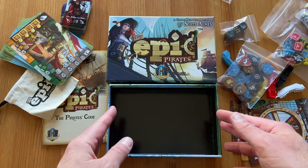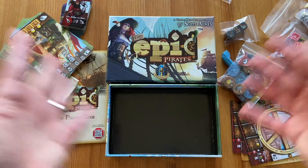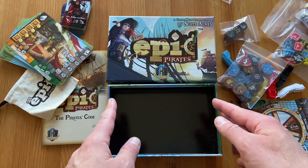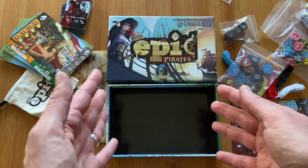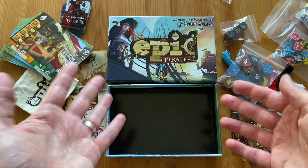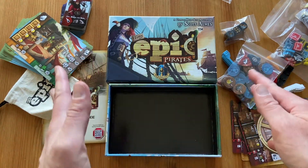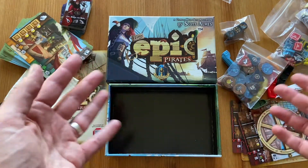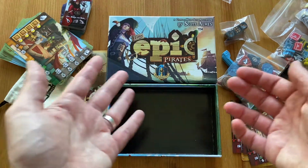So this is Tiny Epic Pirates. You can visit my Instagram, Facebook, and Twitter — all the links will be in the description of this video. I will post my review of this game and upload some photos showing how the game looks when it's set up on the table, because it looks really epic with all the ships, the map, tokens, and everything. See you later and thanks for watching. Bye.